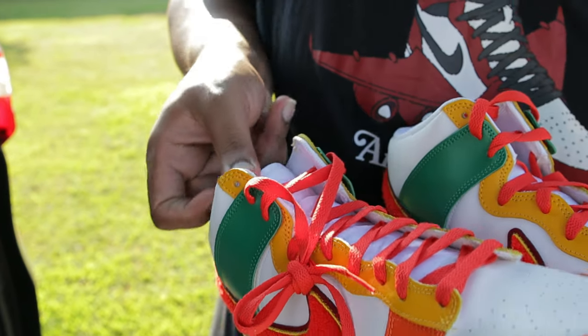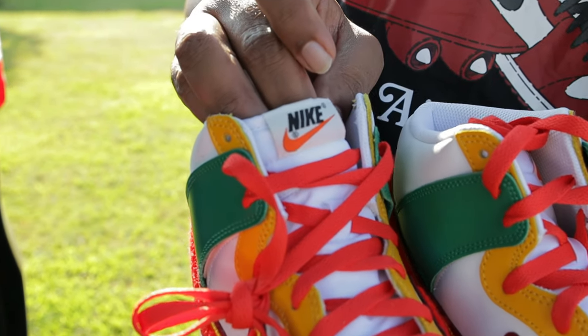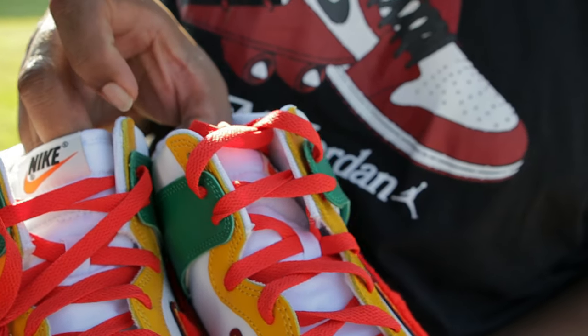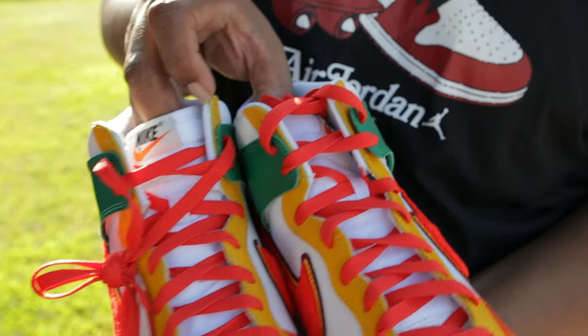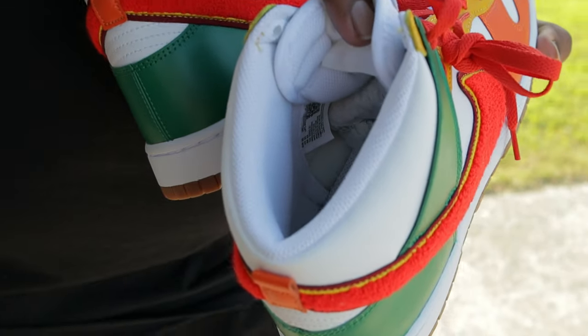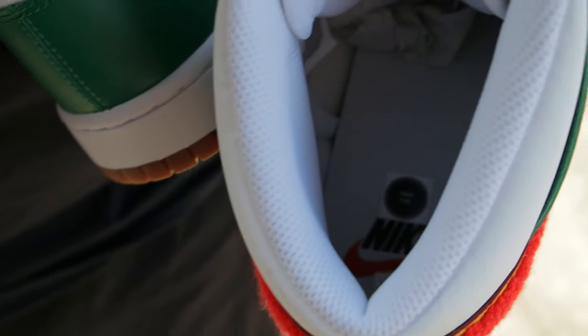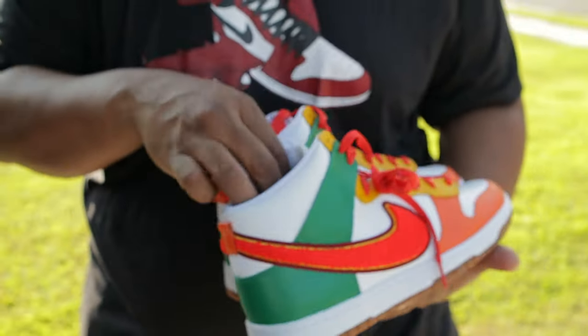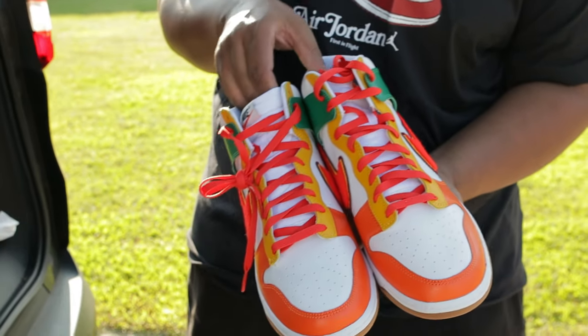On the tongue, you got the throwback — that good old Nike with the check, man. These are definitely nice. What does the insole look like? White and black Nike insole — clean and nice. I see they kept it simple in the guts.